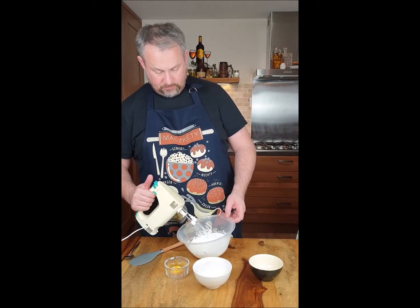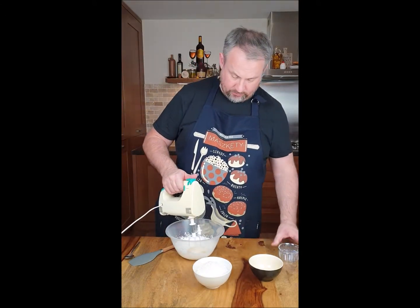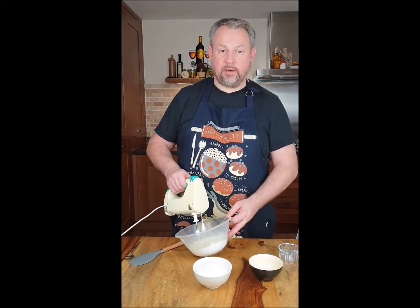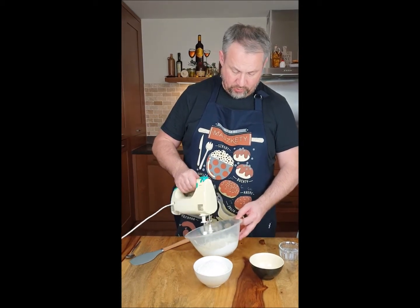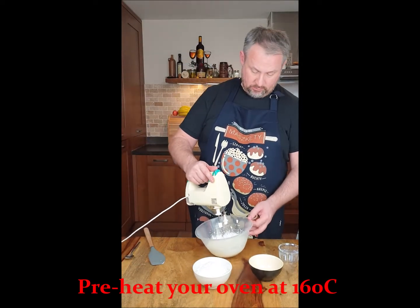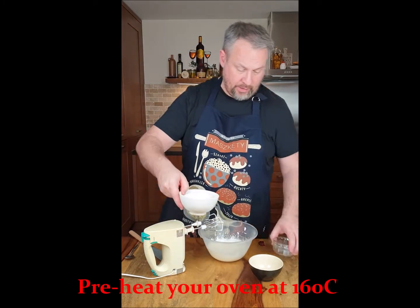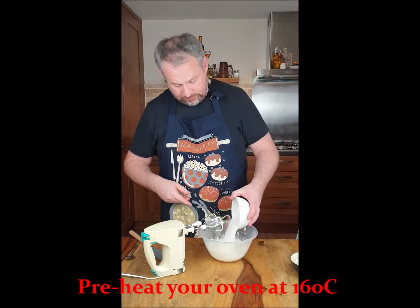Egg white is ready. It's time to add the egg yolk and I keep whisking for another 3-4 minutes to make sure it's ready. Egg and sugar is nice and fluffy, and now what's left is to add coconut into the mix.